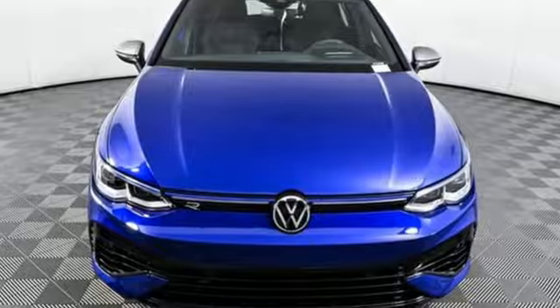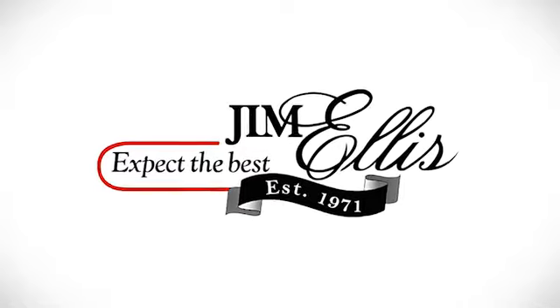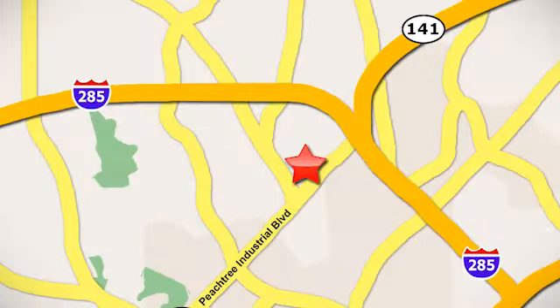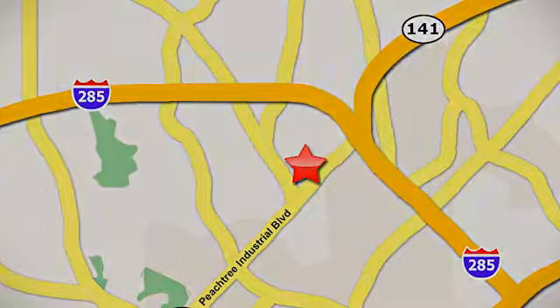You'll never know until you try. Test drive it today. Contact Jim Ellis Volkswagen of Atlanta today or stop on by. We're conveniently located inside I-285 on Peachtree Industrial.